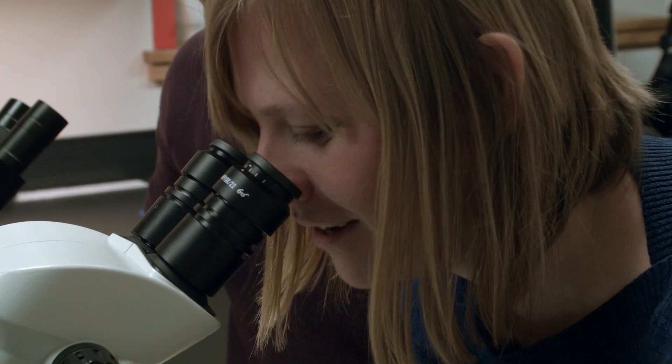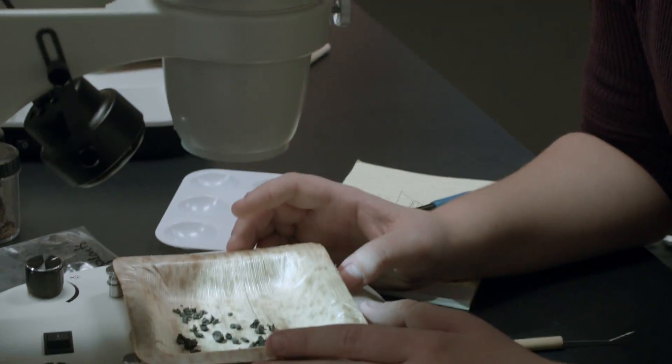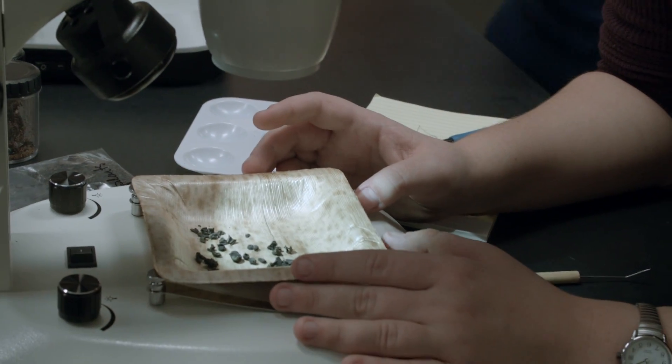I've never done this sort of thing before, so it really is building from the ground up. You can see the very clear features that would allow you to identify them — they're right in the center and both of them are facing up right now. She's not only teaching me how to do all this, but also encouraging me to submit this work for conferences.